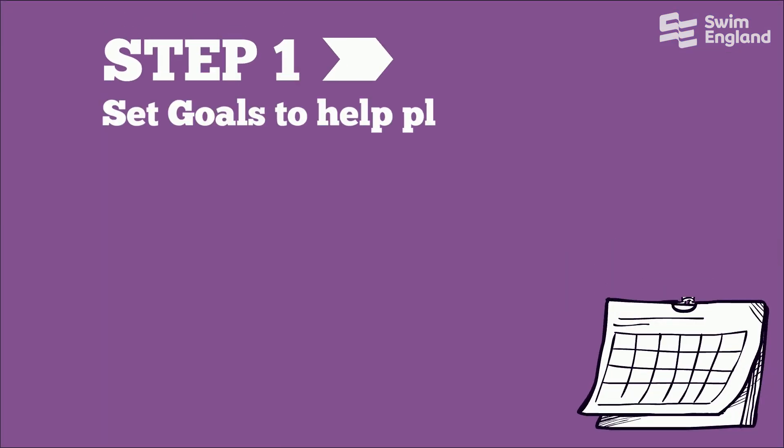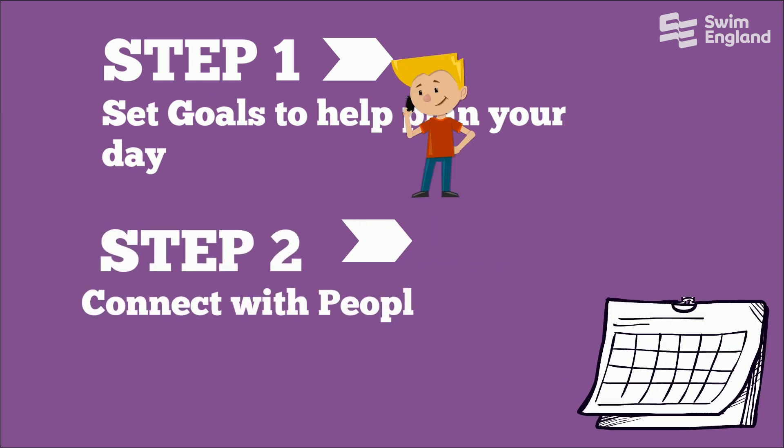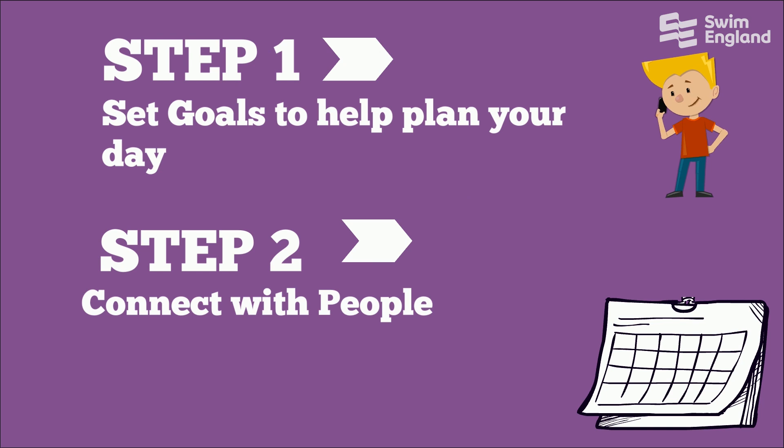Step 1: Set goals to help you plan your day. Tick off the items on your list when you've completed them. Step 2: Connect with people, either via phone, text, video messaging, FaceTime or social media.